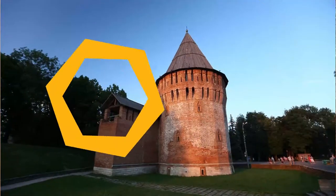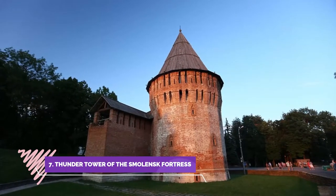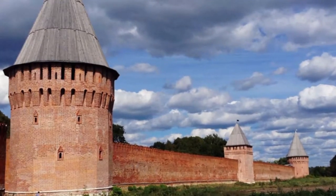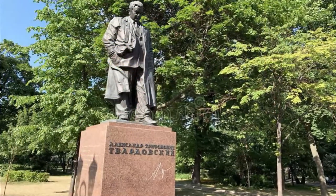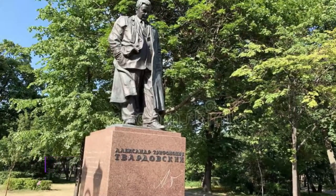Number seven: Thunder Tower of the Smolensk Fortress. This is an amazing tower with a kremlin in the center of it. Kremlin means walled city, and there is not just the one in Moscow — this has to be seen.